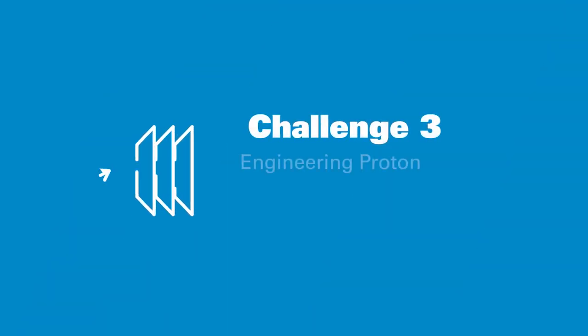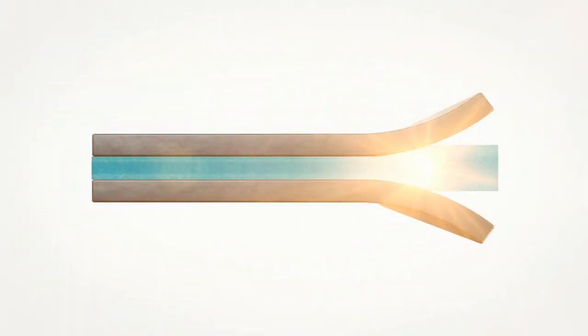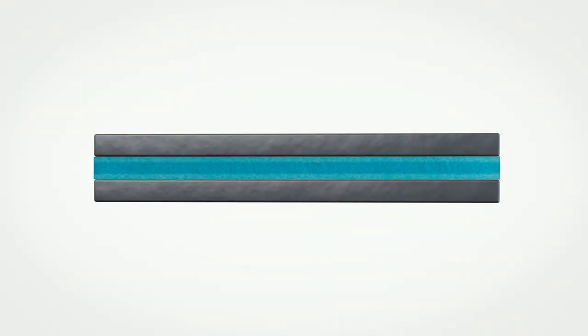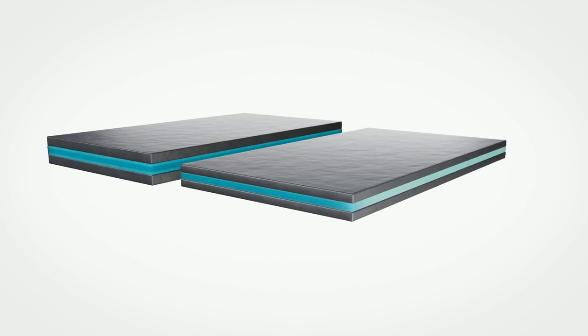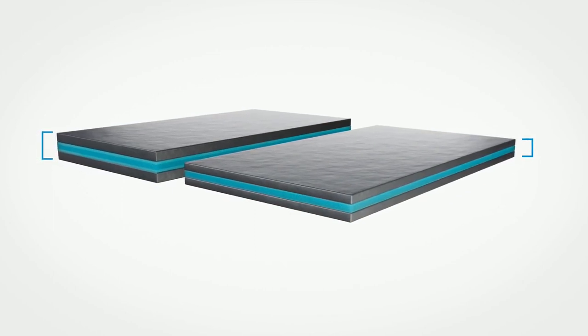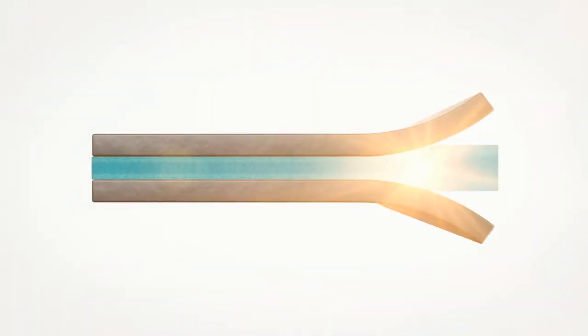Challenge 3: Engineering proton exchange membranes for specific applications. Most proton exchange membranes need to be precision-engineered for each specific application. Unlike many suppliers, we offer a variety of ePTFE film support options to help reinforce proton exchange membranes. This allows OEMs to specify both the required ePTFE reinforcement and the chemistry to optimize their fuel cell performance.